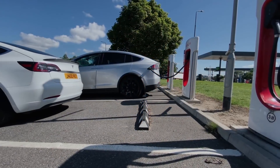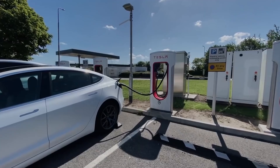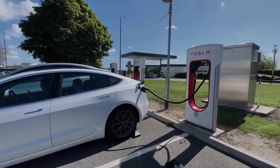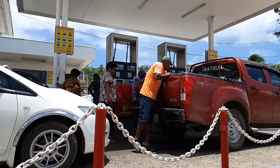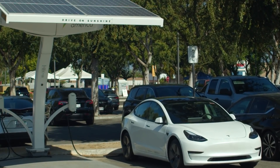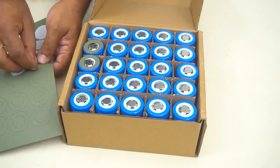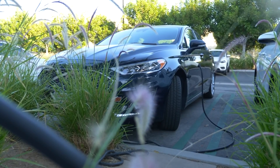Electric vehicles are gaining popularity fast, but some prospective buyers remain hesitant. One big reason is that charging EVs is slow. While drivers today are accustomed to filling their gas tank in less than 5 minutes, EVs — depending on the size and specifications of the battery — typically take at least 30 minutes to get 80% charged at the fastest charging stations available.